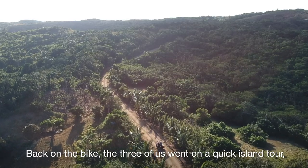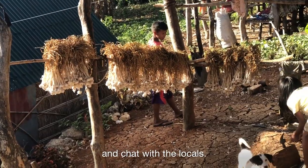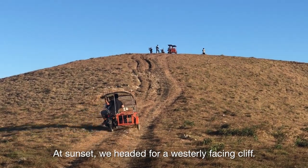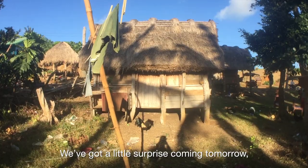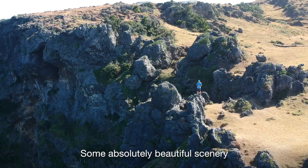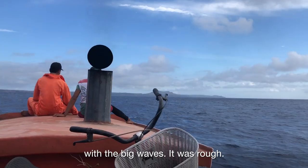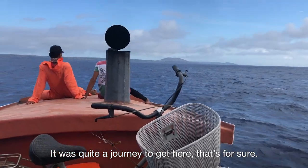Back on the bike, the three of us went on a quick island tour, stopping to shoot the odd picture and chat with the locals. In this village we found a farmer making the local wine by grinding bamboo. At sunset we headed for a westerly facing cliff. It's nearly the end of the first day. We've got a little surprise coming tomorrow but so far it's been a really interesting day — some absolutely beautiful scenery and some interesting culture. The three-hour boat ride was really something, with the big waves and rough seas. It's quite a journey to get here, that's for sure.